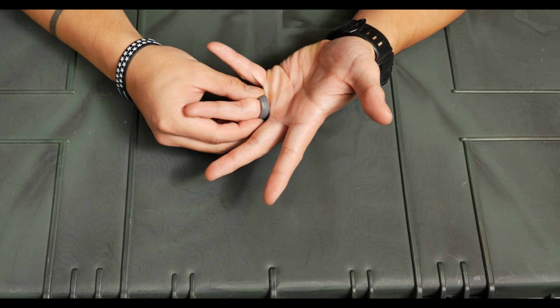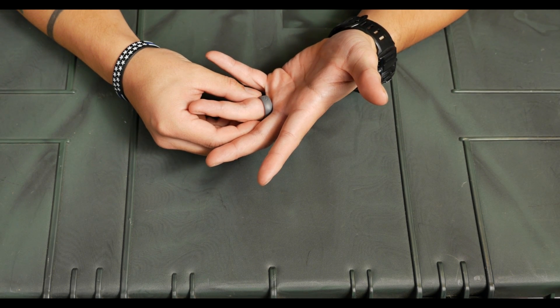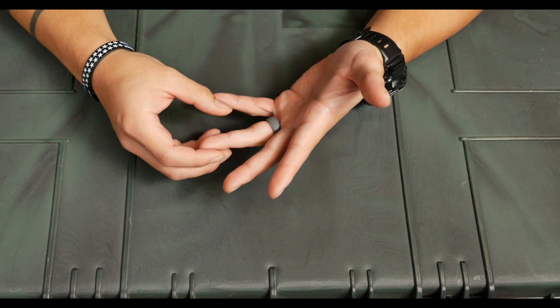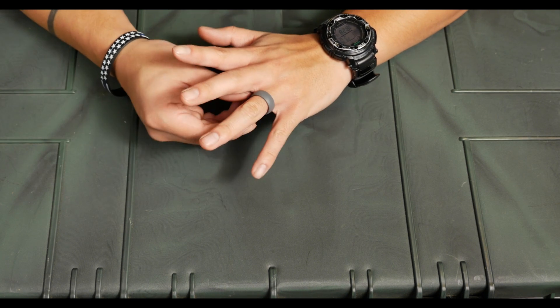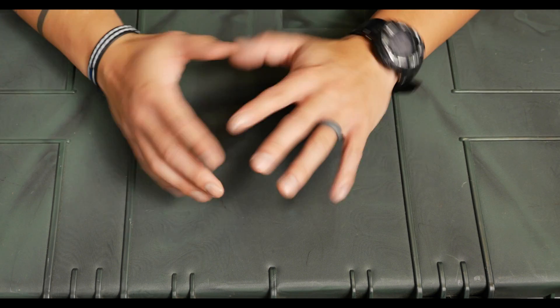I also have a silicone ring made by Groove. When my wife and I got married, we decided I shouldn't get a standard metal ring because of my occupation — the hazards of getting it caught on something, and the discomfort of working in the field with jewelry on your hands.